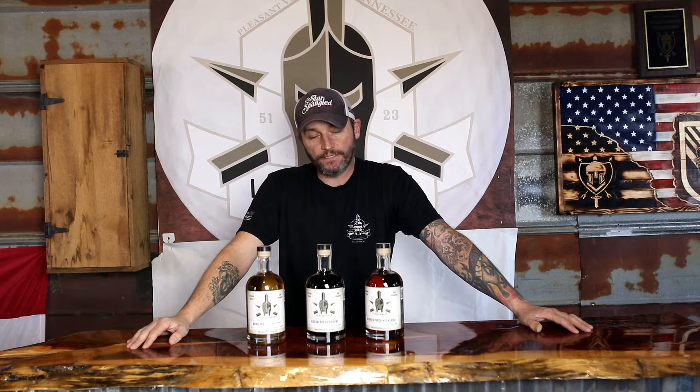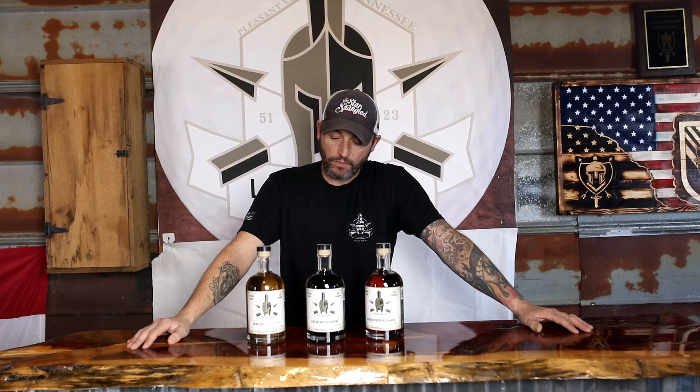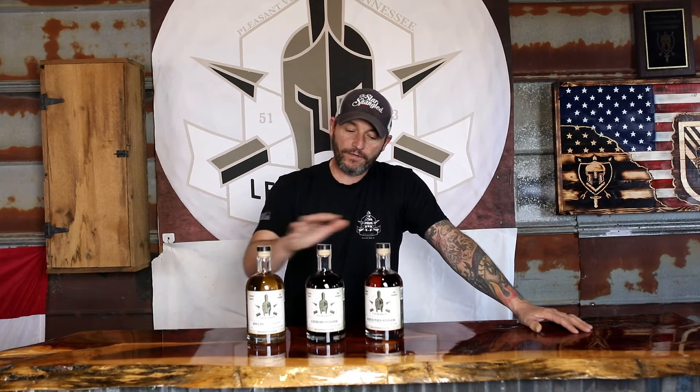Hi, I'm Andrew Lang. I'm the owner of Leatherwood Distillery in Pleasantview, Tennessee. We are a veteran-owned and operated distillery. A few of the projects I'd like to talk to you about today are our flavored moonshines. All three of these are made from our rum base, the midnight extraction.